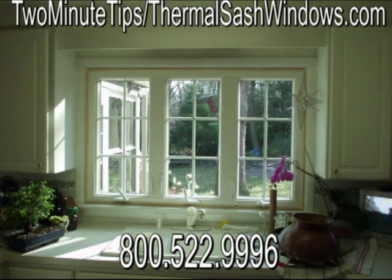If you would like to learn more about selecting replacement windows for your home, just follow the link for the two-minute tips collection of videos.